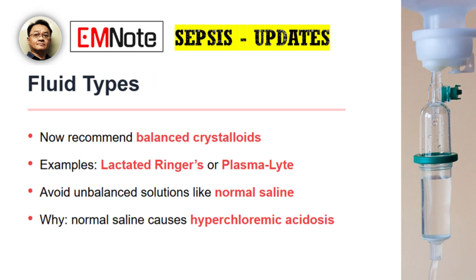The guidelines now specifically recommend using balanced crystalloids, such as lactated Ringer's or Plasmalyte, over unbalanced solutions like normal saline. This is a crucial detail because normal saline can cause hyperchloremic acidosis, which we now know can be detrimental to patient outcomes. The move to balanced solutions is an effort to minimize these complications.